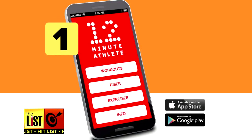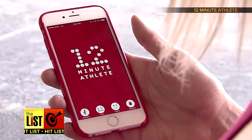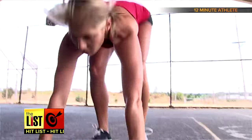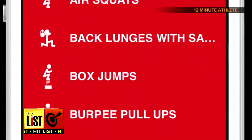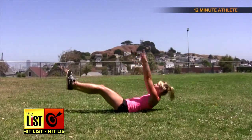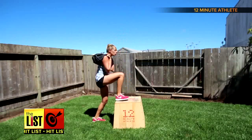First, download the app 12 Minute Athlete. This gives you quick, intense workouts that you can do in 12 minutes with little or no equipment. Choose your workout, watch the quick videos for correct form, and hit go. It's designed for all ages and fitness levels and costs around $3.